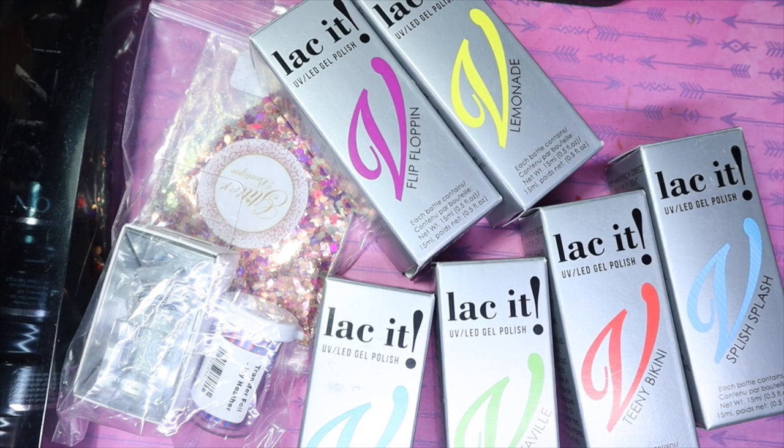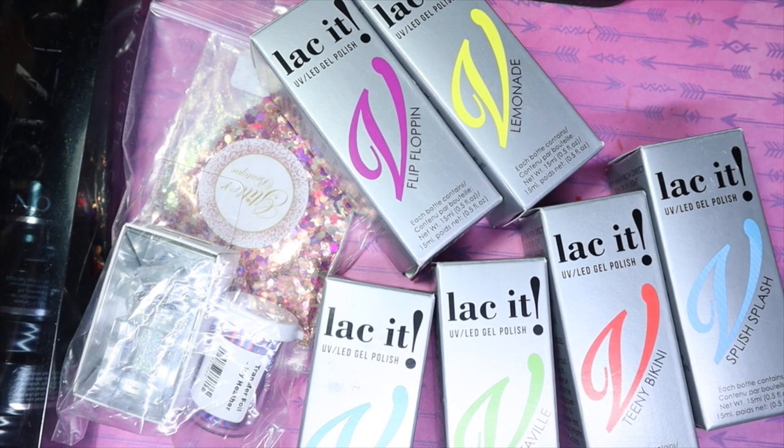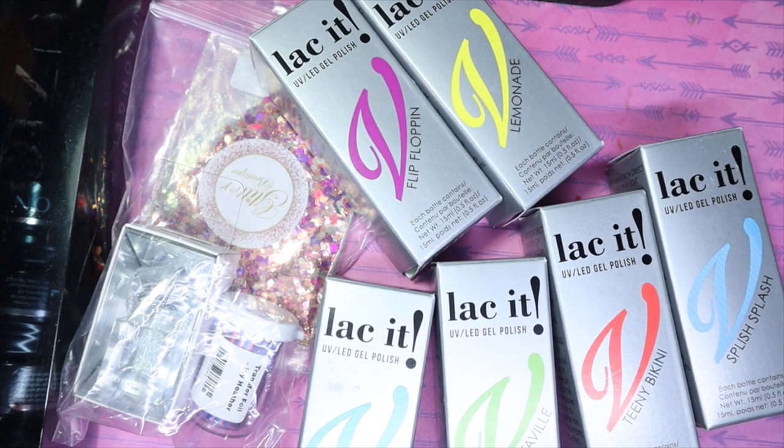Hey everyone! So today I'm back with a few items that I picked up from Creative Beauty that I'd love to share with you guys. I've got some more summer colors to share with you before summer is officially over. I picked up a few glitters as well and some crystal pixies from Swarovski because I actually don't own any and I've been dying to get some. So if you'd like to see more in regards to this mini haul, stay tuned.